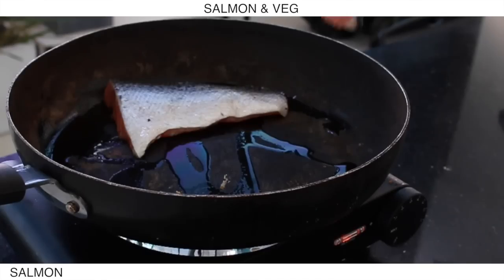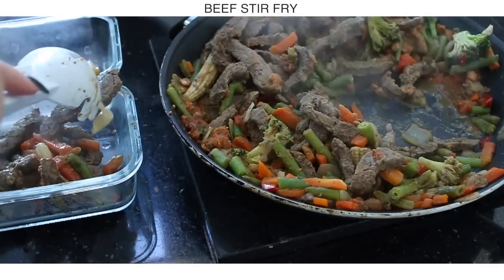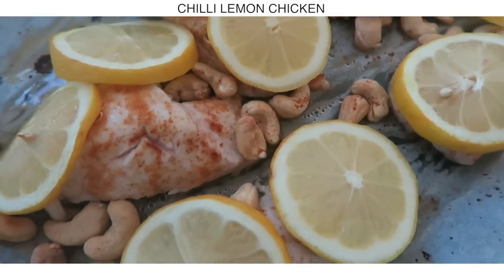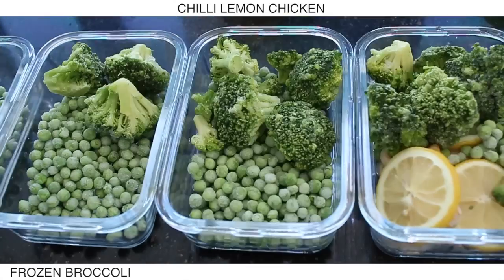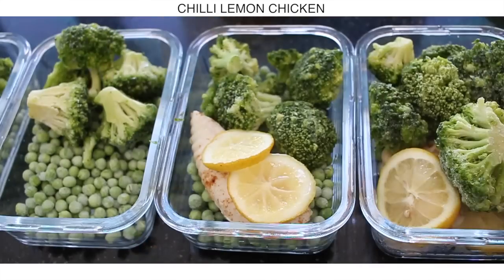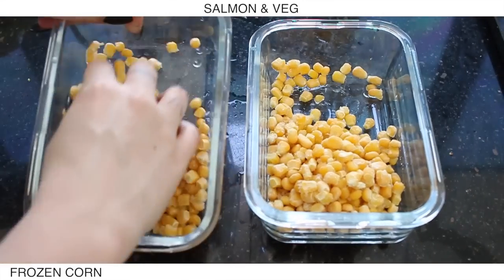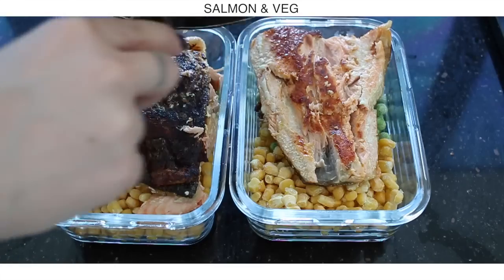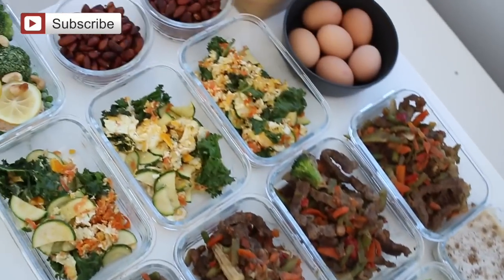I'm just cooking two fillets of salmon to put with some frozen vegetables, because I like to have some salmon throughout the week. The beef stir-fry was ready as well, and the chicken was ready to come out of the oven too. With the chicken I'm grabbing some frozen peas and broccoli to serve it with. For the salmon I'm grabbing some frozen corn and peas, and they'll get cooked when I reheat the meal. That's it — two hours worth of food that will last us around three-ish days, maybe a little bit more.